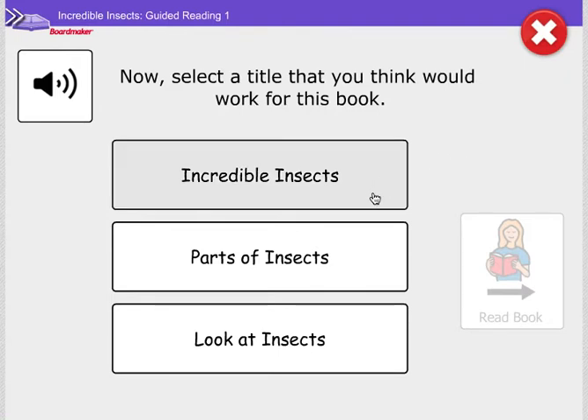Our choices are Incredible Insects, Parts of an Insect, Look at Insects. You can pause here to think about what a good title would be. I think a good title for this book would be Look at Insects. I'm going to choose Look at Insects. It's okay if you chose something else.